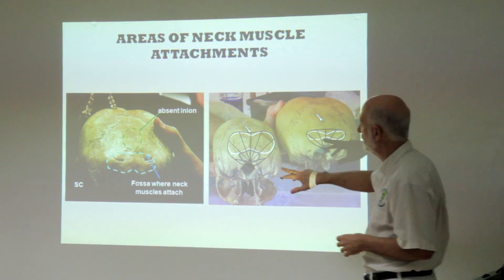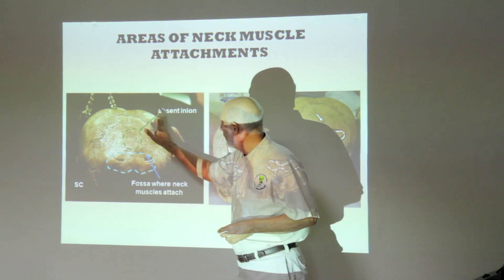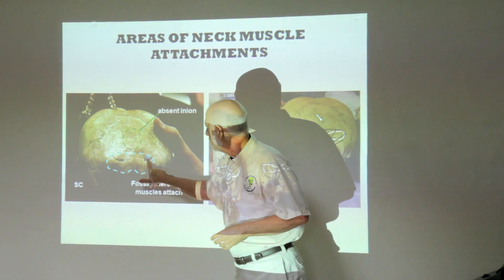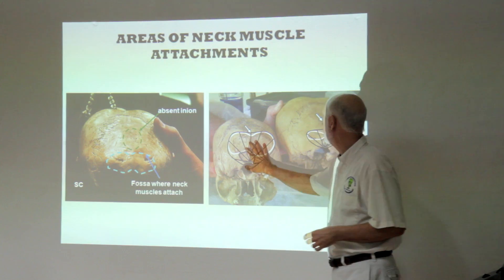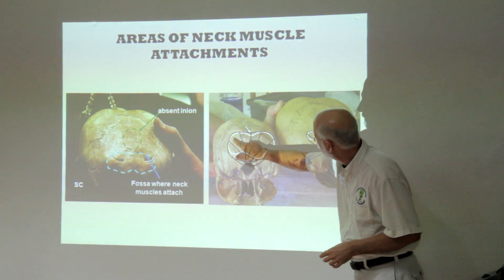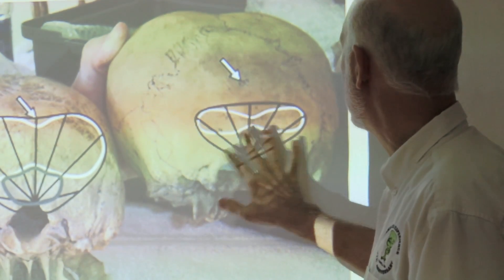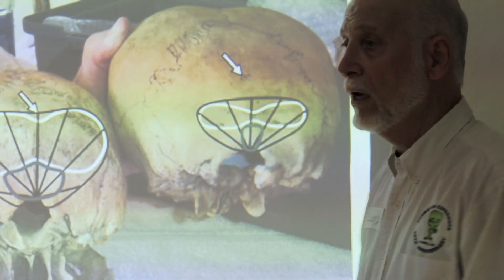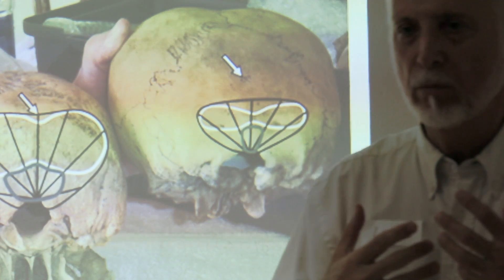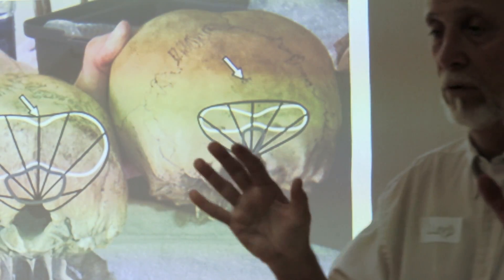The areas of neck muscle attachment — this is what we were talking about earlier. You have the indentation here of the inion. The neck muscles should be attaching up here if it were human. But you see the fossa down here and just a little area of attachment. Big area of muscle attachment here — you can see the width of the fossa. So it's just a complete redesign: a complete redesign that's so bizarrely different, and yet it's functioning. It's living. It dies as an adult, though we don't know how old.